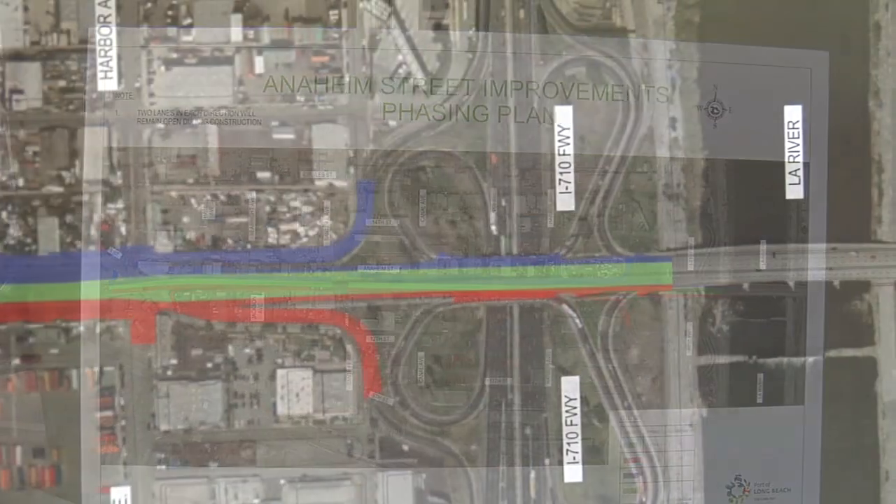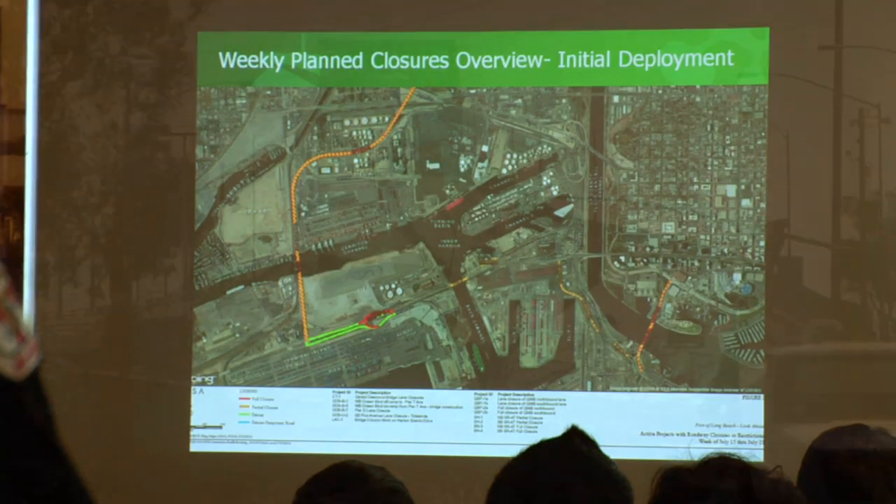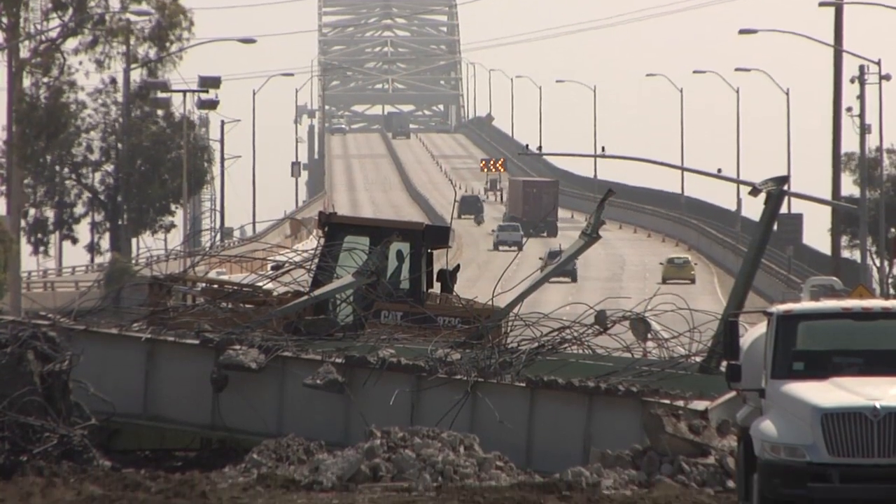The Transportation Planning Division is leading a cross-divisional effort that includes engineering, construction management, communications, and other divisions to get our arms around the major issues related to traffic coordination. What's key for us is maintaining port operations, making sure that the traffic keeps flowing and the goods movement.